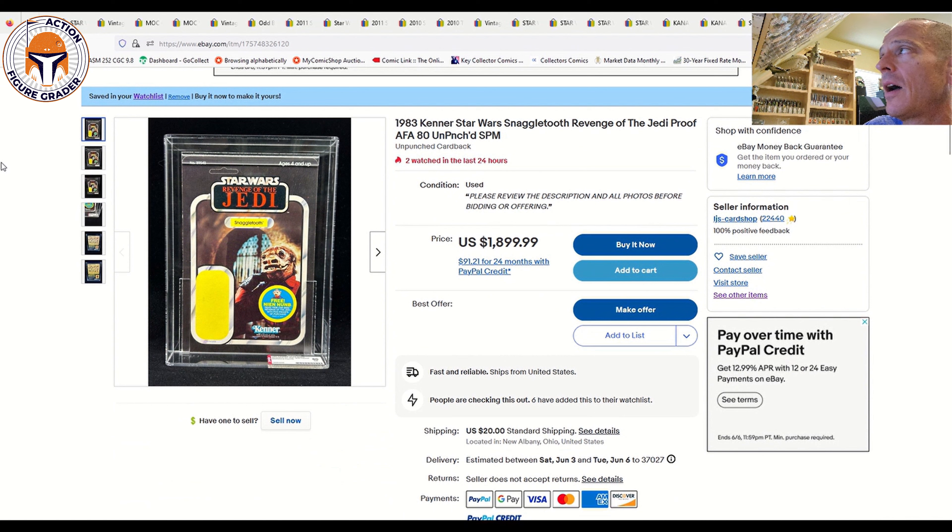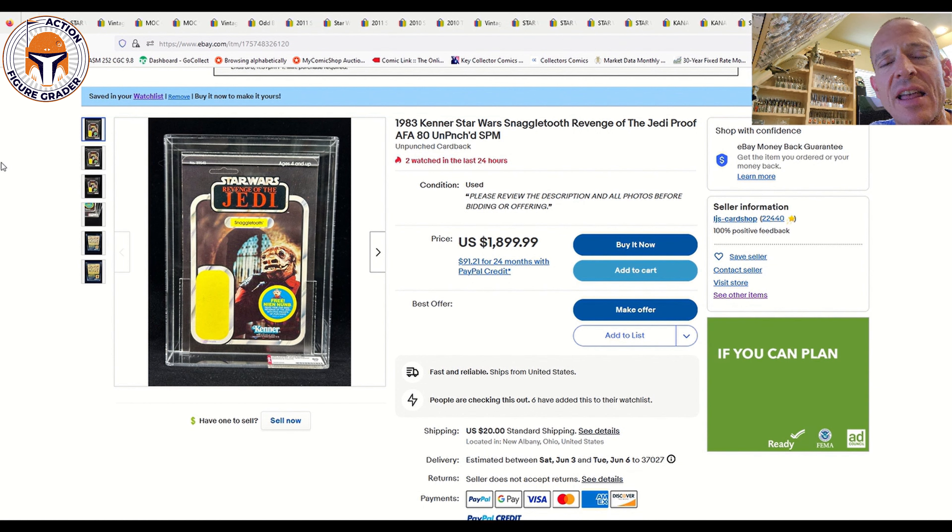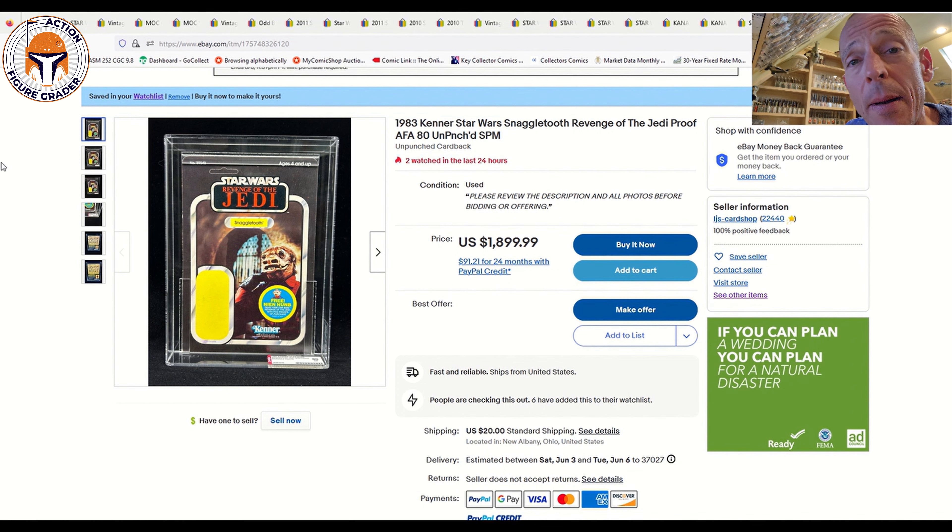Finally, a Revenge of the Jedi Snaggletooth proof card — AFA 80. It's a buy-it-now with make-an-offer, listed at $1,900 with six watchers. If I were buying this, I'd probably offer around $1,400 — it's priced a little high in my opinion, but I think it's worth around that $1,400 range. I hope you found something you like. Thanks as always to all my Patreon supporters and subscribers, and I'll be back soon.